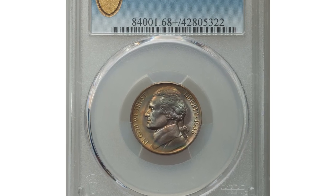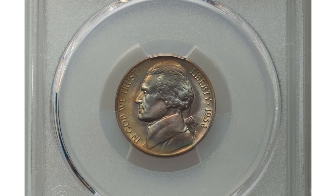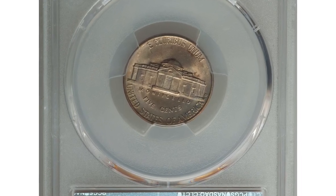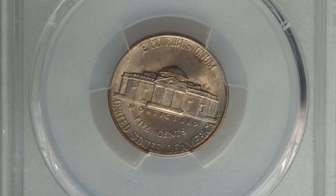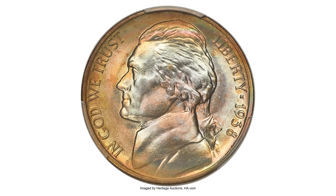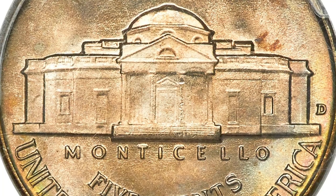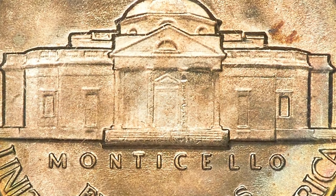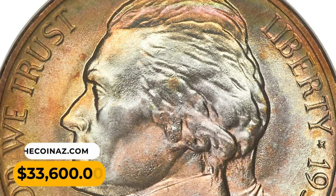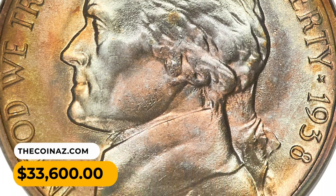This is the 1938D Jefferson nickel in MS68 plus condition with full steps. This first-year Denver issue is highly sought after in high grade, but full steps examples are scarce finer than MS66 and rare in MS68. Pristine luster surfaces yield dusky amber gold toning with iridescent wisps throughout. It was sold for $33,600.